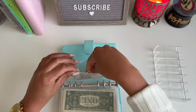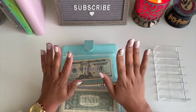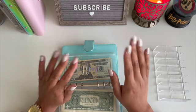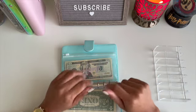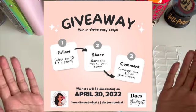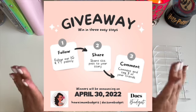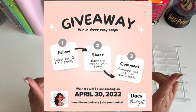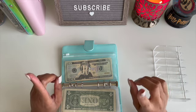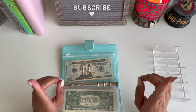If you guys have made it this far into the video, I just want to share that I have a collab giveaway over on Instagram with Hawaii Mom Budgets. I love her aesthetic, I love her channel, she's such a vibe. Make sure you are publicly subscribed to both of our YouTube channels and follow us on Instagram. The rest of the information is in the post — go follow her as well.